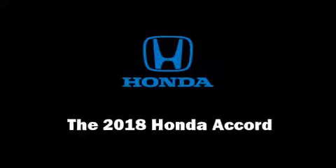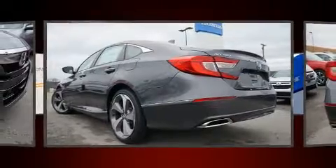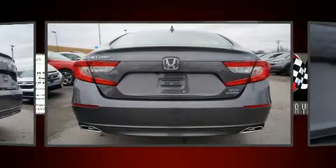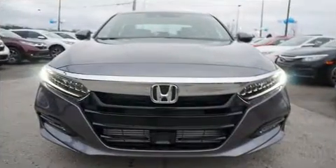Step into the 2018 Honda Accord. This four-door, five-passenger sedan provides a satisfying ride for all passengers. It features a front-wheel drive platform, an automatic transmission, and a two-liter four-cylinder engine. The engine breathes better thanks to a turbocharger, improving both performance and economy.